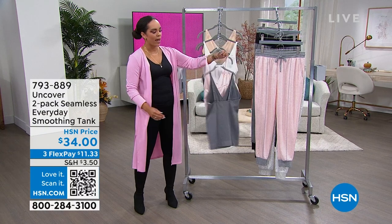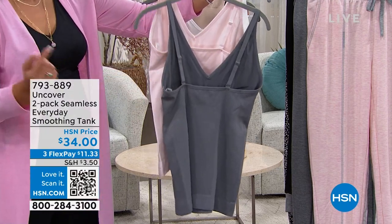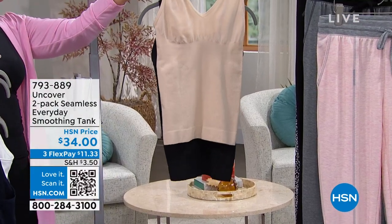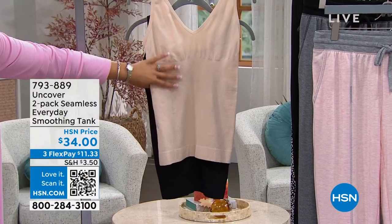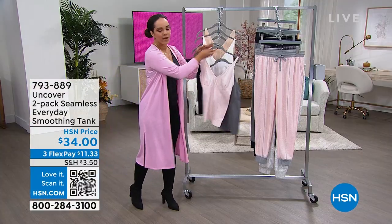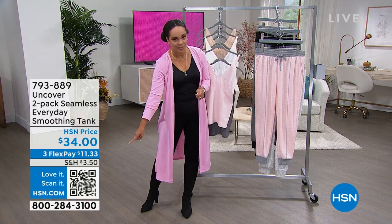We have crystal pink in the front and heather gray with it. You do have adjustable straps, which is great because we don't all have the same length between our busts and our shoulders. Here it is in bright white and navy. And this is the combo I'm wearing — black and what we call anthracite. You get both of them at $11 and some change.